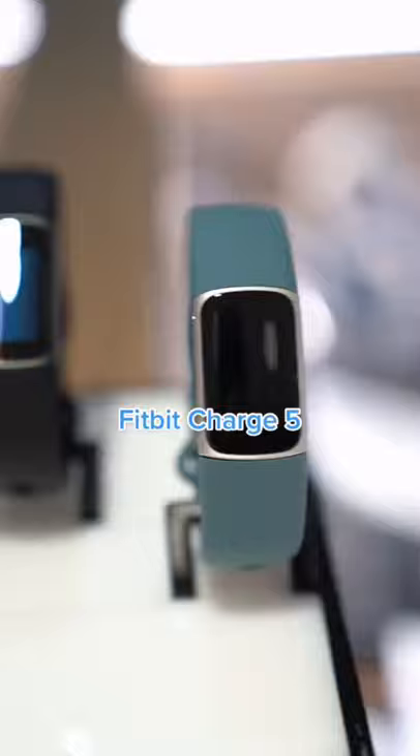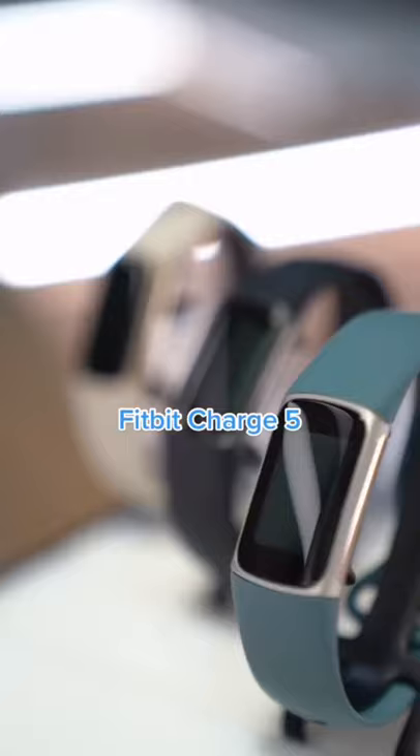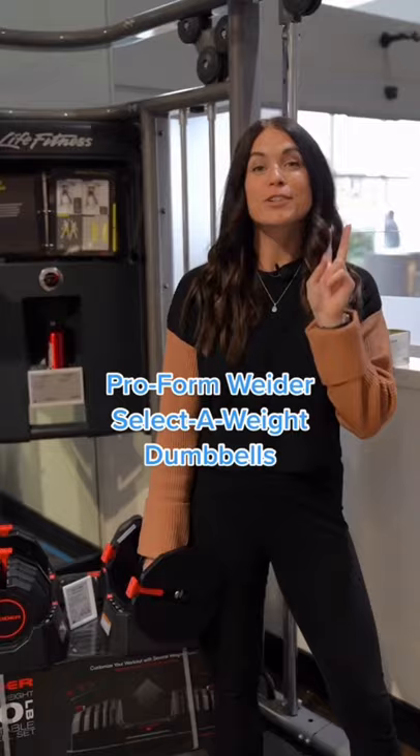First and foremost, you need a fitness tracker. This Fitbit Charge has a ton of cool fitness and health features. It's swim proof and stylish.